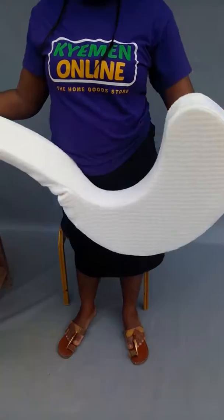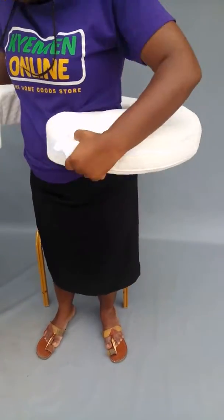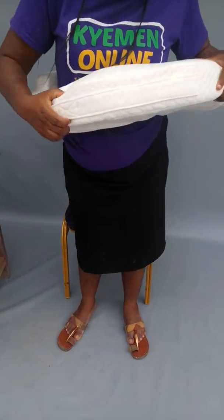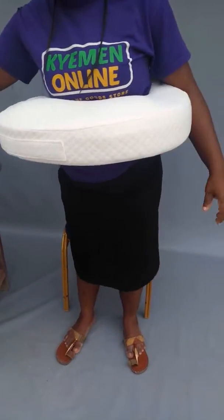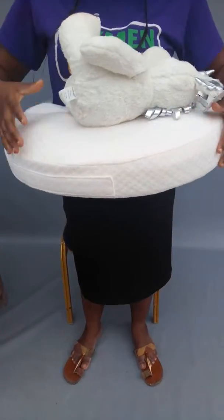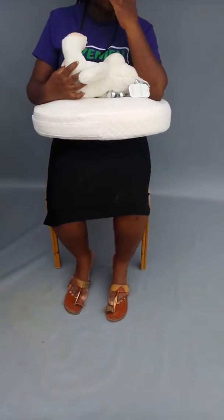With a strap, so you can fix it around you like this, and it can even stand and breastfeed the baby. You can also do the way it exits and breastfeed constantly.